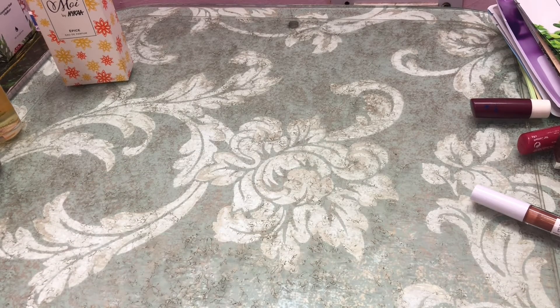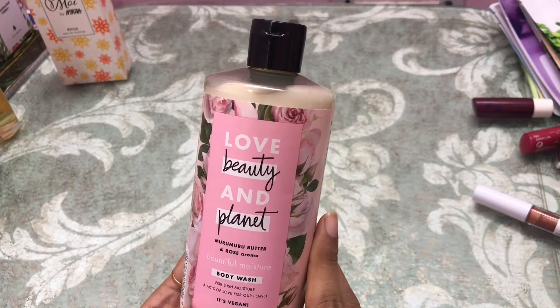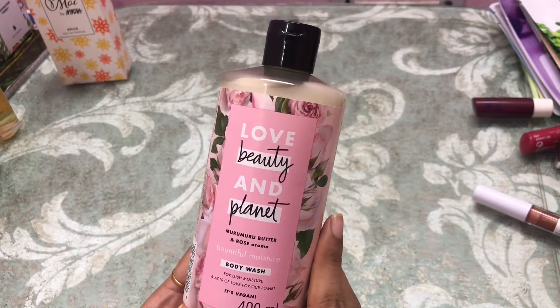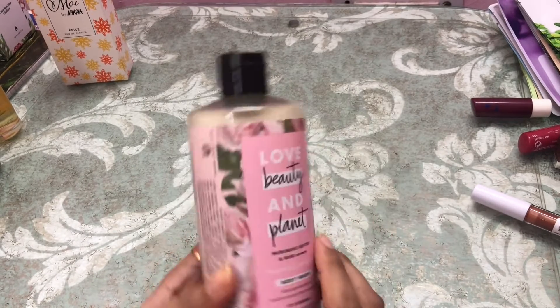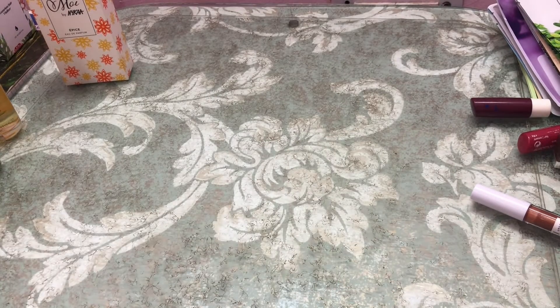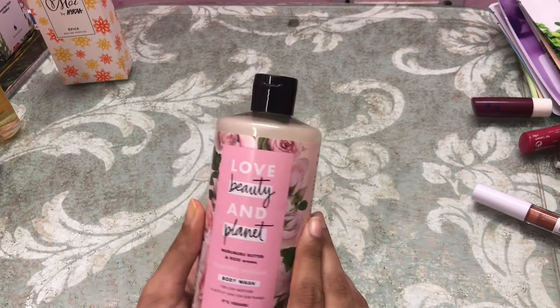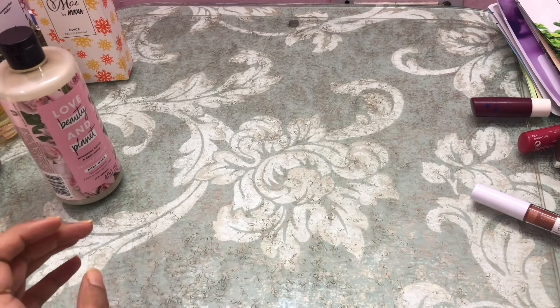Next is this — it's by Love Beauty and Planet, the Murumuru Butter and Rose Aroma Body Wash. I have not used it but it smells really good.